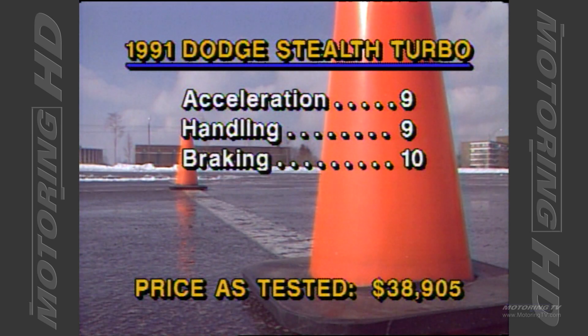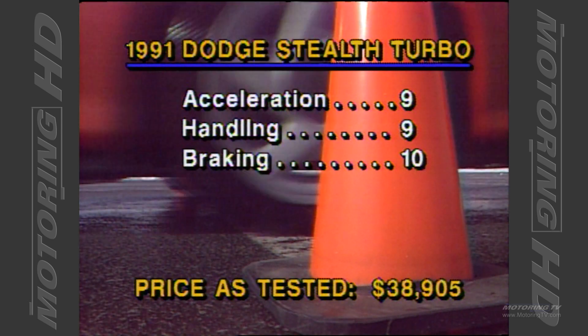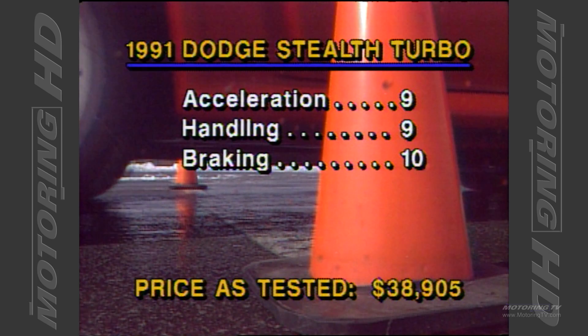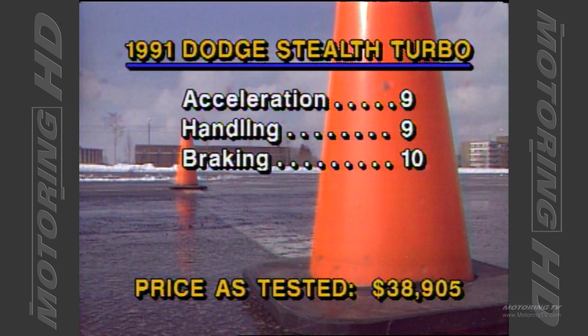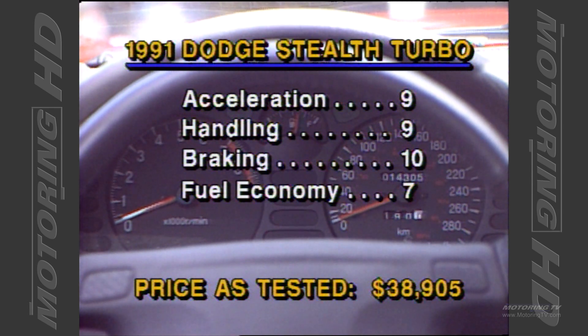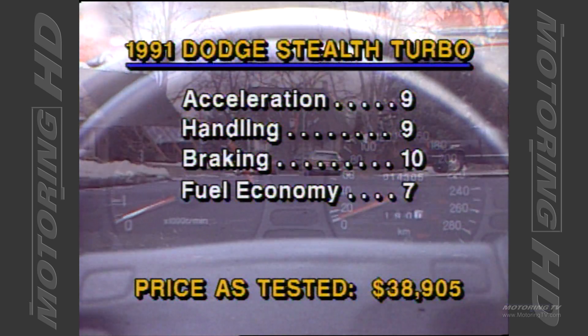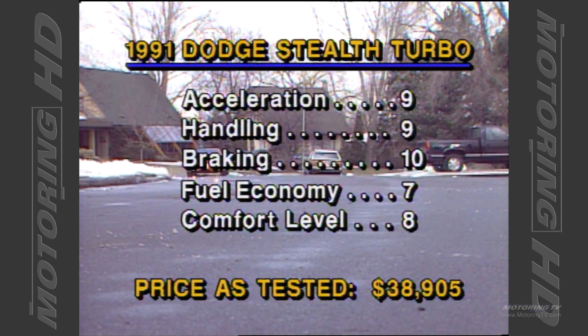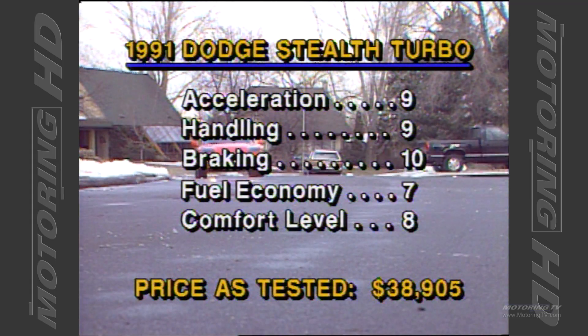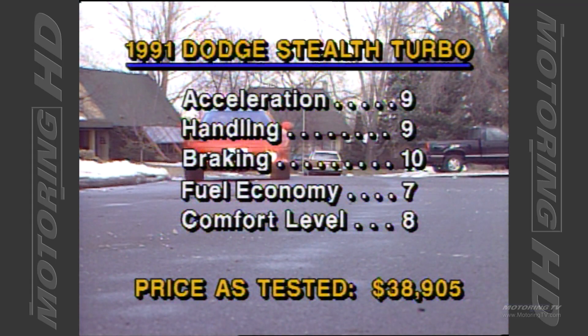I awarded the Acura NSX a perfect 10 for its anti-lock brake system. The ABS found on the Stealth is easily the equal, and so I award my second perfect 10. For a 3,700-pound car with a 300 horsepower engine, the Stealth turned in a rather good fuel economy of 23 miles per gallon or 12.3 litres per 100 kilometres. The comfort level is extremely high — the suspension is firm but not uncomfortable, and the level of noise generated never detracts from the superb sound quality of the radio.